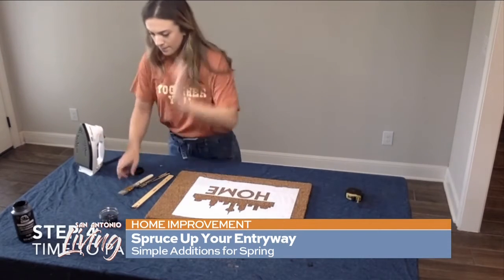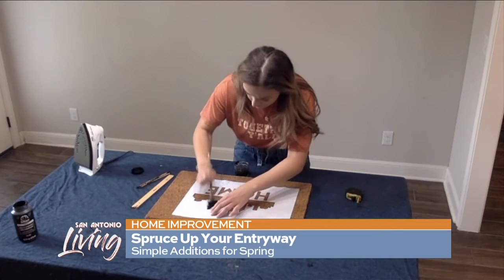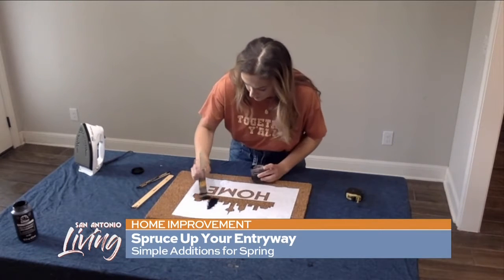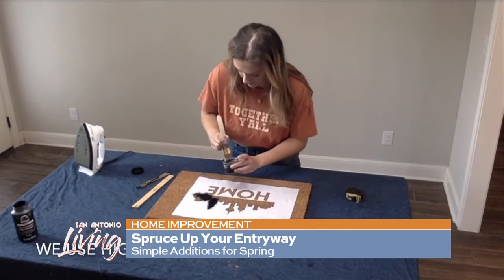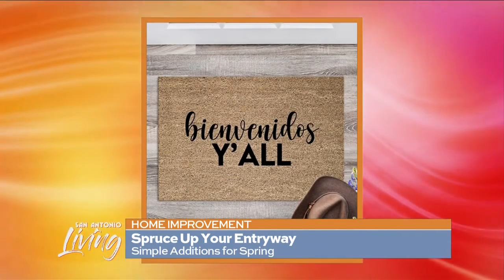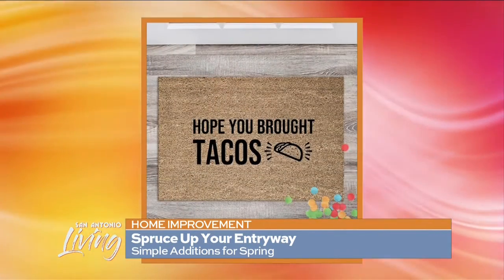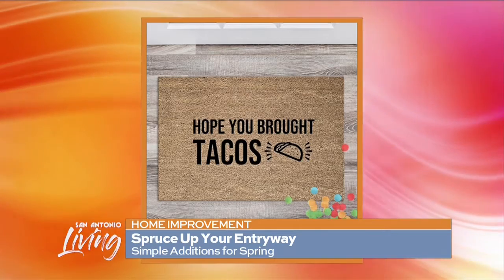If you want one customized, maybe to say your last name or something like that, you can do that? Absolutely. Yeah, I do a lot of family names, images of pets, or funny quotes from your favorite movie. We're taking a look at some of the different mats that you have. Super cute. Who would have thought you could put so many different sayings on your front doormat?